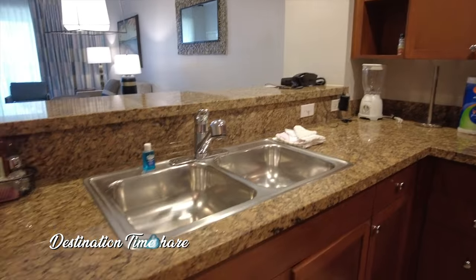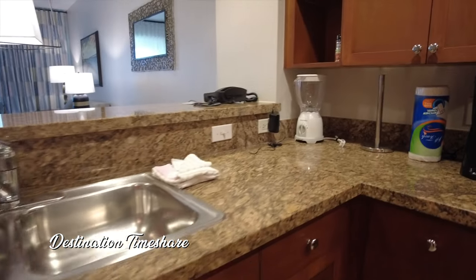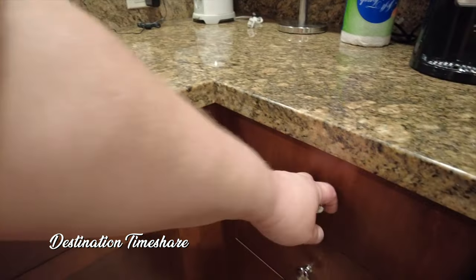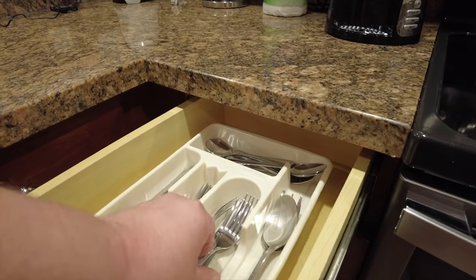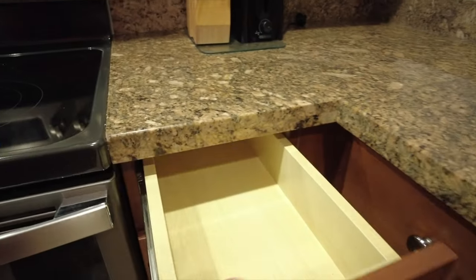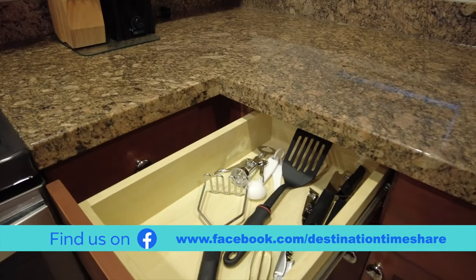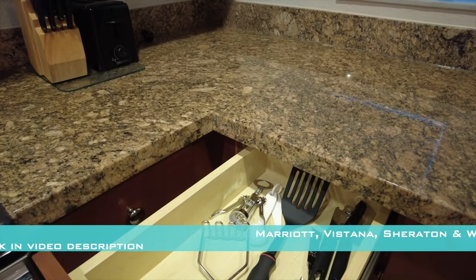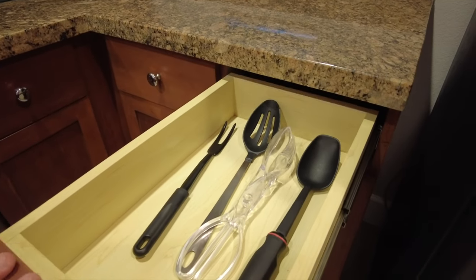You have your double sink here in stainless steel. Over here you do have a dishwasher. You do have all of your cutlery and whatnot you need. In this drawer — yep, there you go — your silverware, looks like probably five forks. There are some more empty drawers, but over here there are some cooking utensils — a wine bottle opener, flippers, corkscrew, and all that kind of stuff. And in here just some additional cooking utensils.